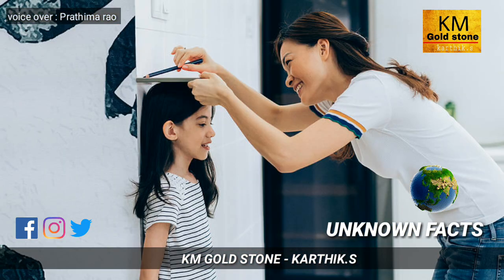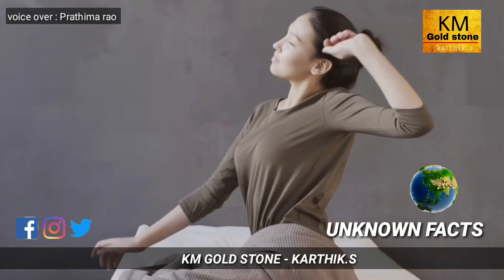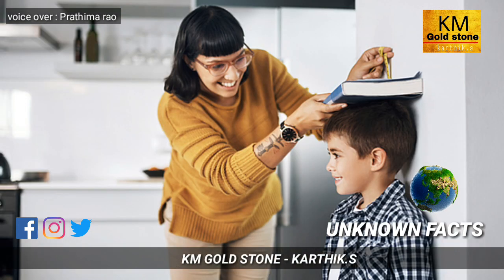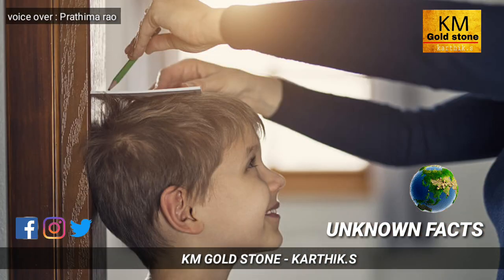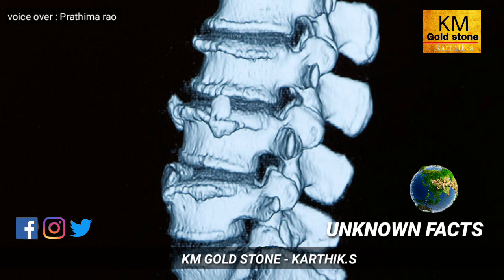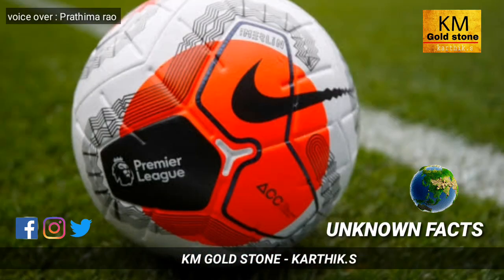Have you ever noticed that your height in the morning is taller compared to the evening? Our height is shorter by evening. The actual height is best measured around 11 a.m. This change happens because of the pressure and relaxation in the joints of our bones throughout the day.